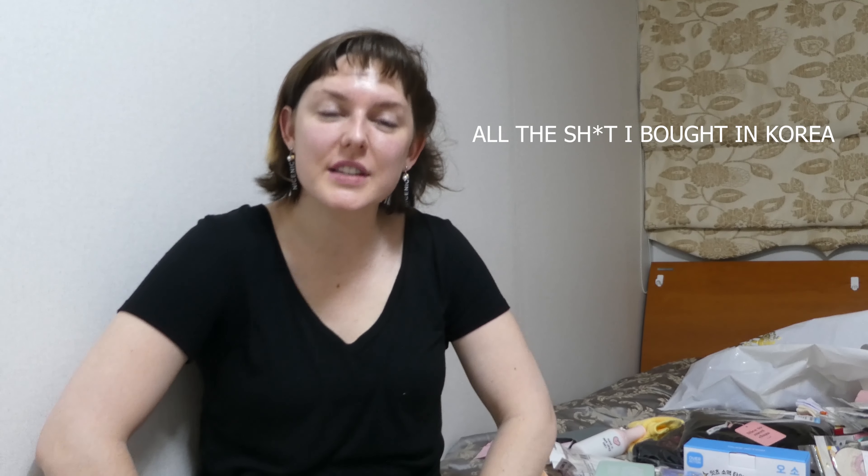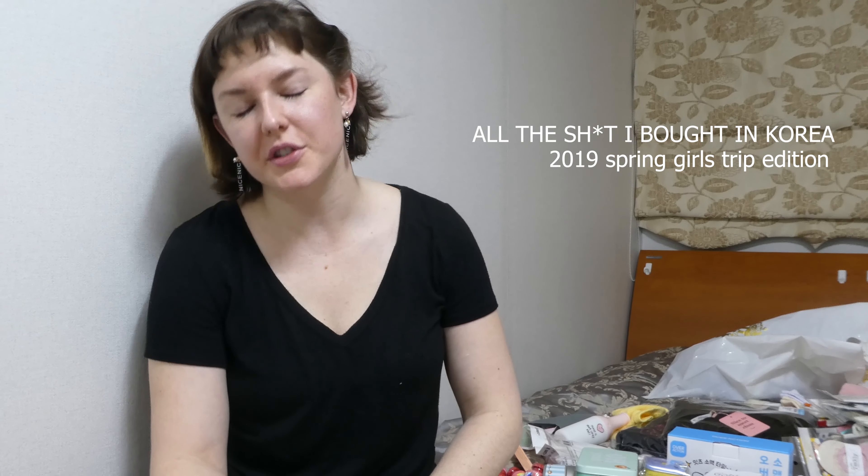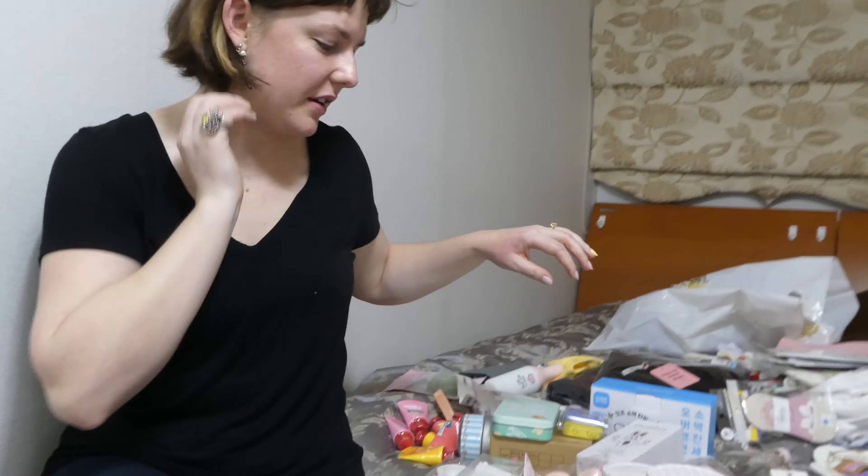Hello and welcome to the first ever and last ever edition of Kelly goes over all this shit that I bought in Korea from this visit — the 2019 spring girls trip to Seoul, later Japan, but so far just Seoul. I'm gonna go through a quick haul video. As you can see with a quick scan of the loot area, there has been some shopping that happened, so I'm gonna cover it very quickly because we do need to finish packing.